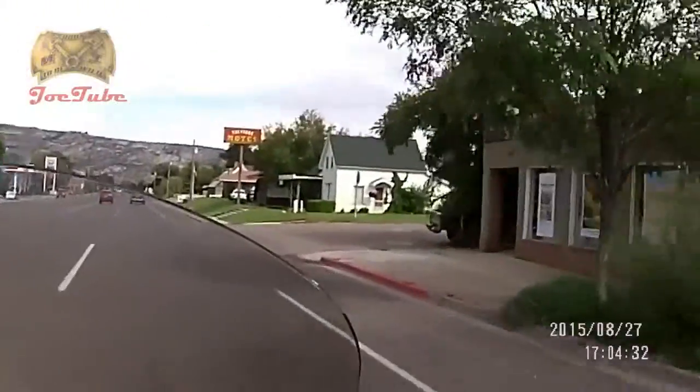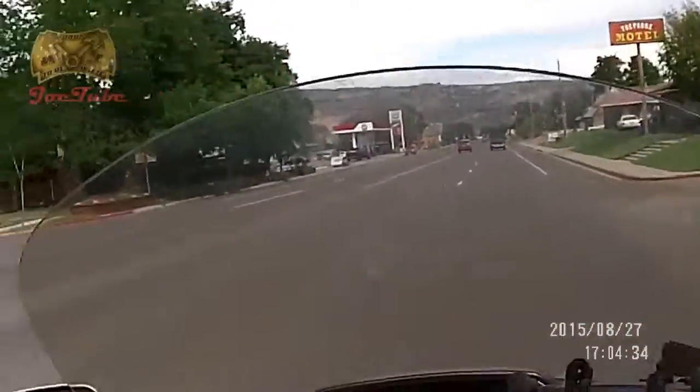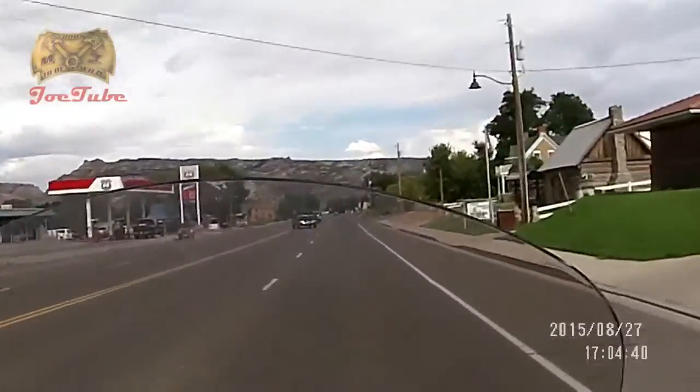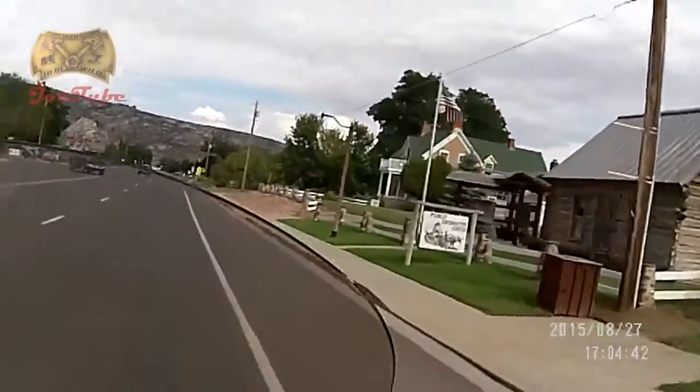We're in the town of Escalante, Utah, at Grand Staircase-Escalante National Monument.